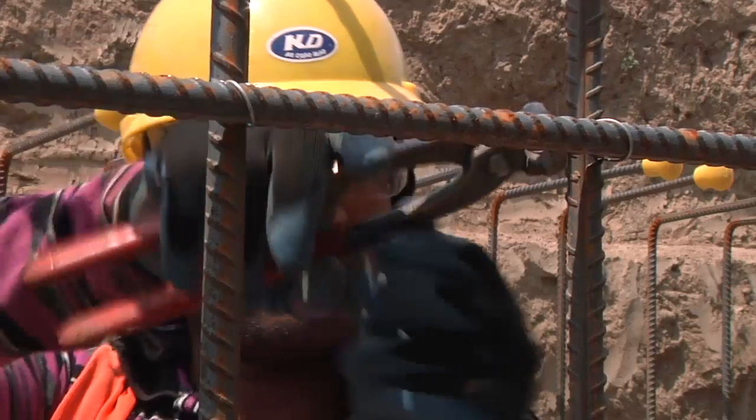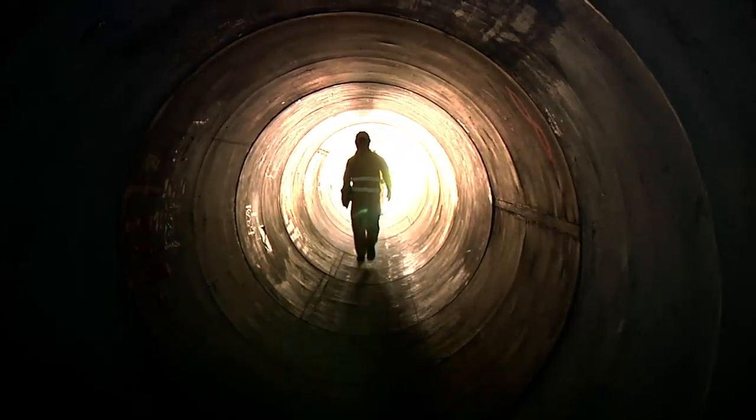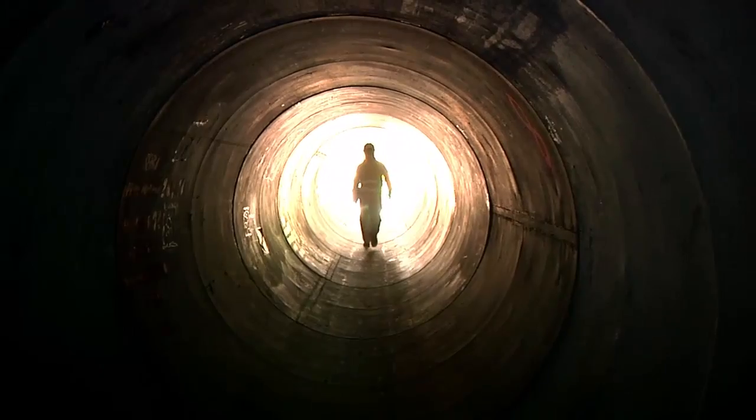With hard work and determination, this project was completed quickly and without hindering any airfield traffic. Reporting from Bagram Airfield, I'm Sergeant Joe DeLaPena.